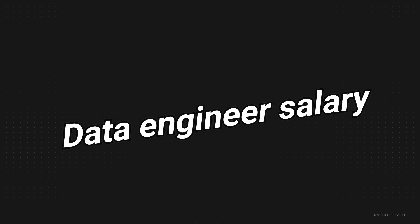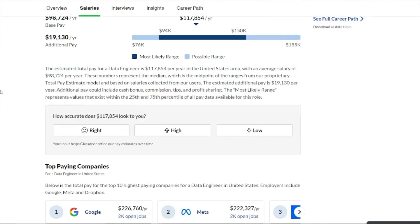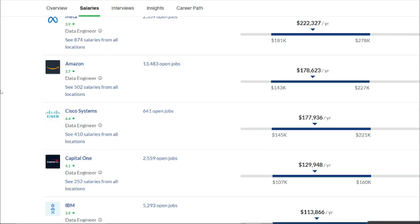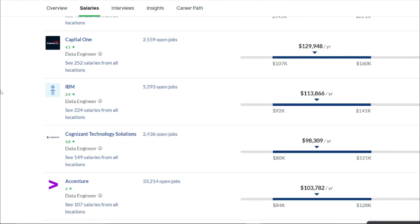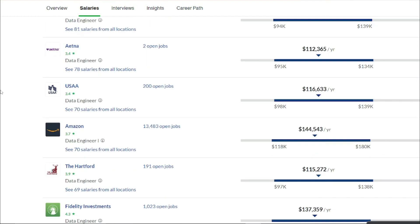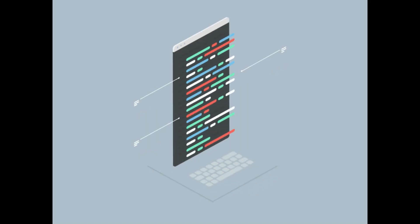Data engineering is also a very well-paying career. The average salary in the U.S. is approximately $115,000, with some data engineers earning as much as $168,000 per year, according to Glassdoor as of May 2022.